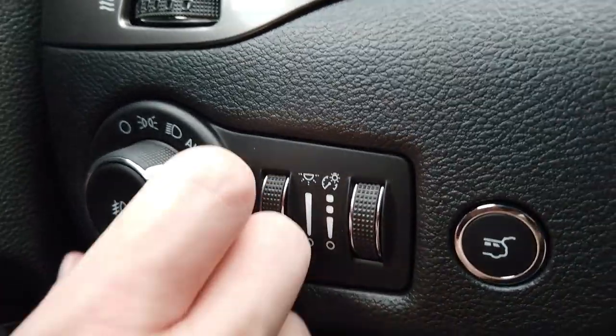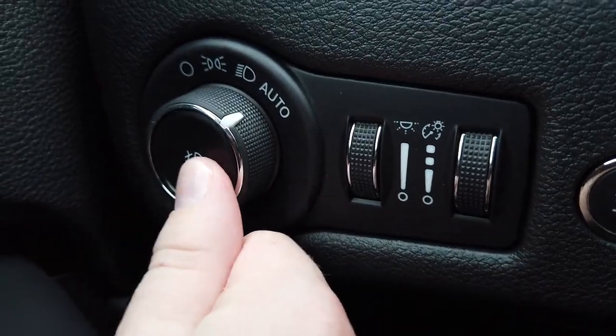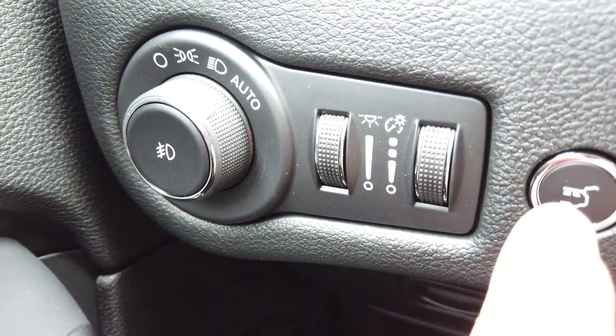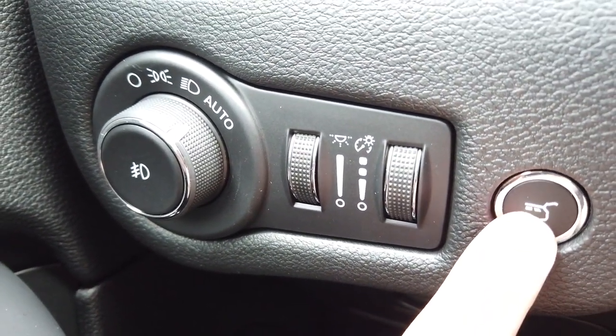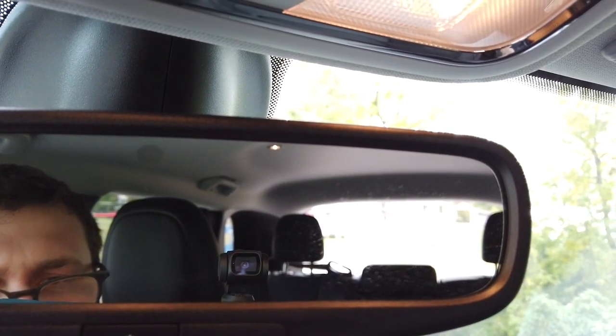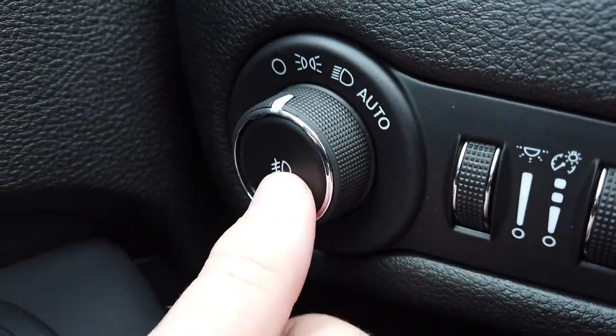Over here you can find the controls for your headlights as well as your fog lights, your dimmer switches for your gauges, and a trunk release button. Now I'm going to turn on the headlights, fog lights, as well as the hazards.